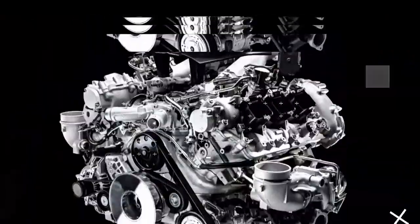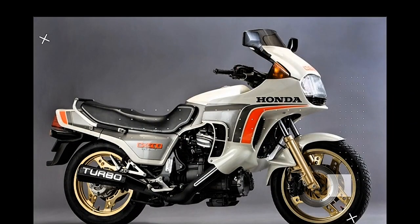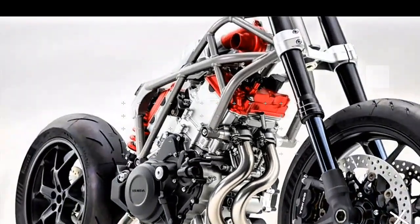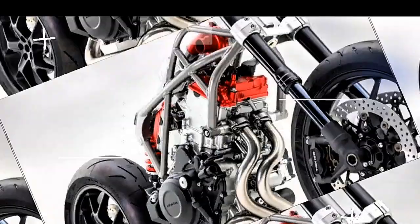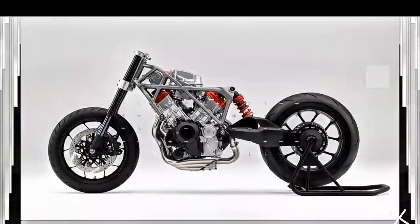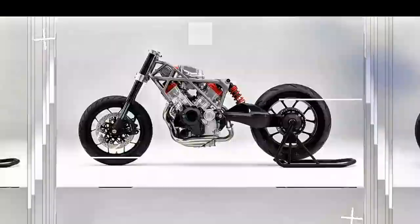Why forced induction? Simple. Motorcycles don't have a lot of extra space. This engine doesn't even need an intercooler, making it compact and flexible in terms of layout. Honda's vision here is clear: deliver raw power in a way that keeps the engine narrow, compact, and performance-ready.